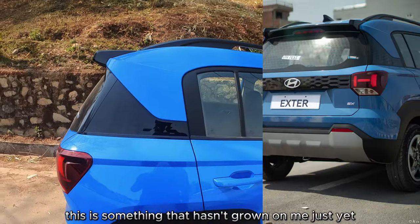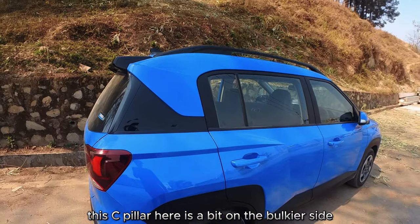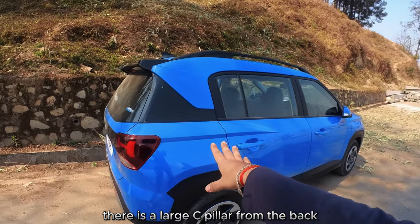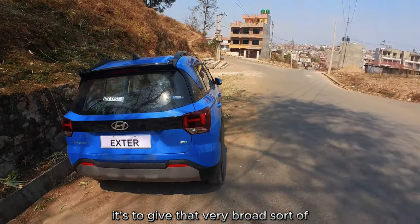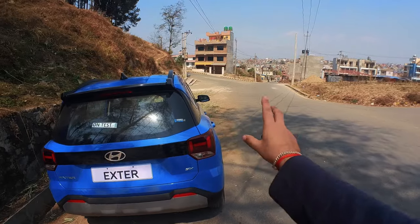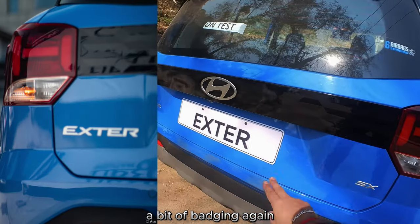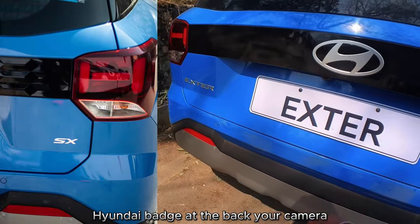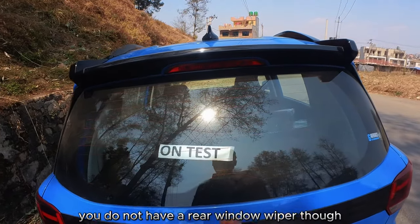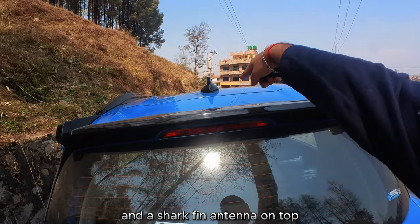Coming to the back — this is something that hasn't grown on me just yet. This C-pillar is a bit on the bulkier side, and from the back you can see it's there to give that very broad sort of rear-view design — but it'll probably take some time to grow on me. You have Santa Fe-like H rear lights, badging, and a pretty large Hyundai badge at the back. There's a rear camera, parking sensors, another piano black tile. You do not have a rear window wiper, which is a bit odd, but you do have a rear spoiler with a tail light and a shark-fin antenna on top.